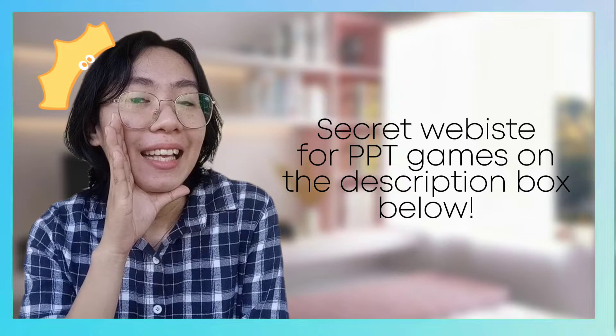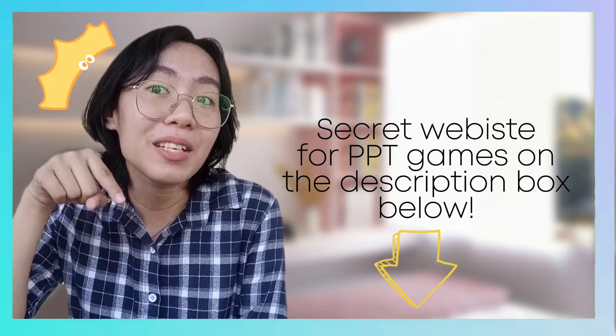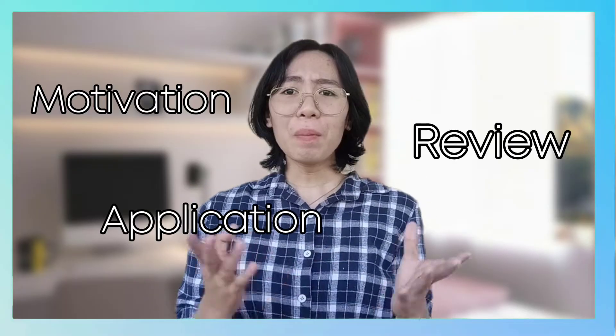You can visit these games at my secret website — a website that offers free, downloadable game PowerPoint templates. I will link it in the description box below. Execute these games in your class during motivation, review, or the application part. It's up to you, teacher.